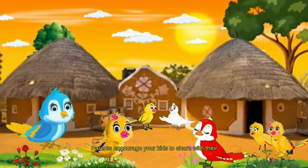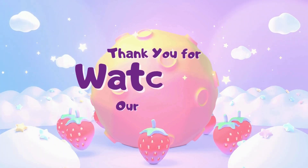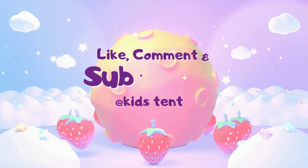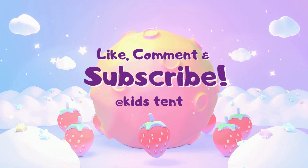Parents, encourage your kids to share with their friends and neighbors, because sharing is always caring. Had a great time with you, buddies! Thanks for watching. If you like this video, share it with your friends and subscribe for more videos.